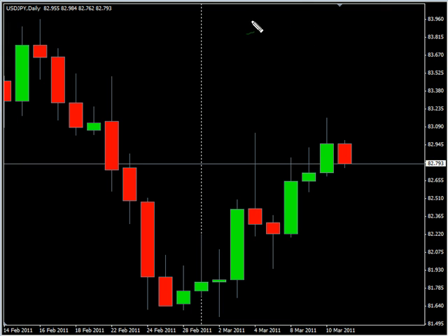Hello and welcome to the Daily Forks report. For March 10th, we are looking at the U.S. Japanese pair.